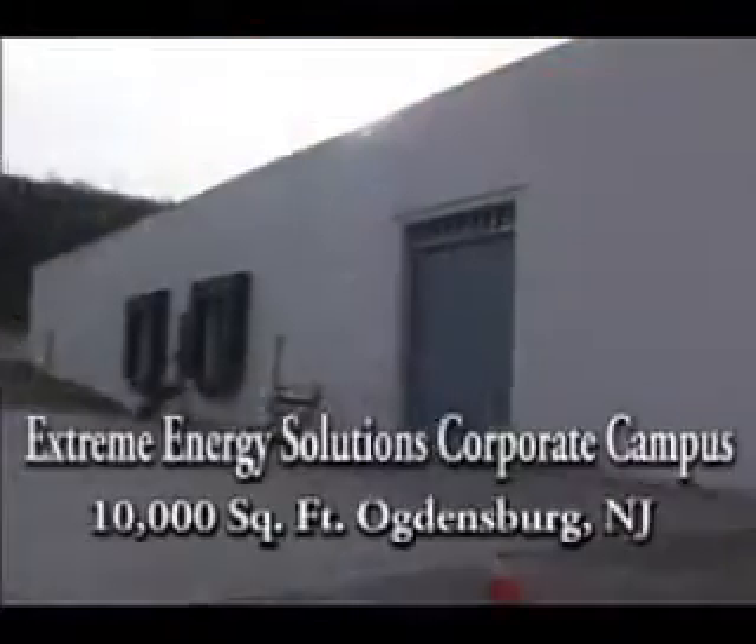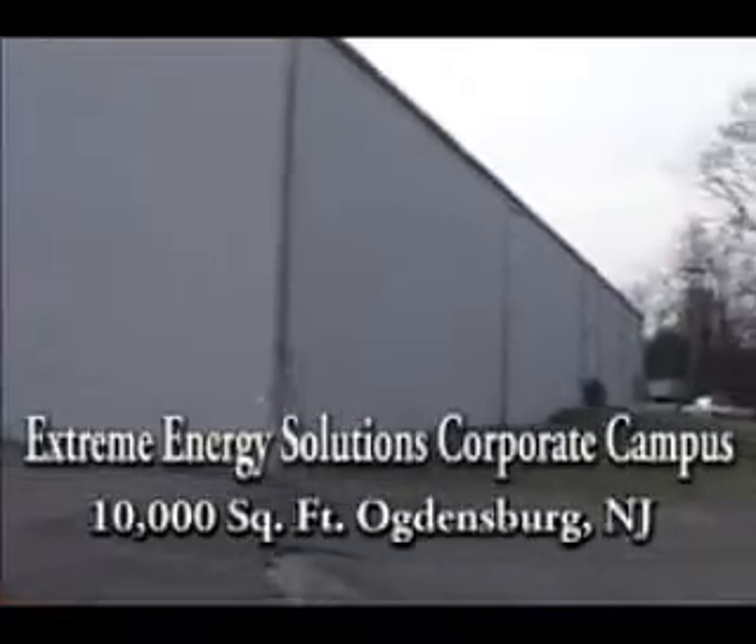Extreme Energy Solutions' 10,000 square foot applications and Development Campus in Ogdensburg, New Jersey, is the central nervous system for this groundbreaking technology.